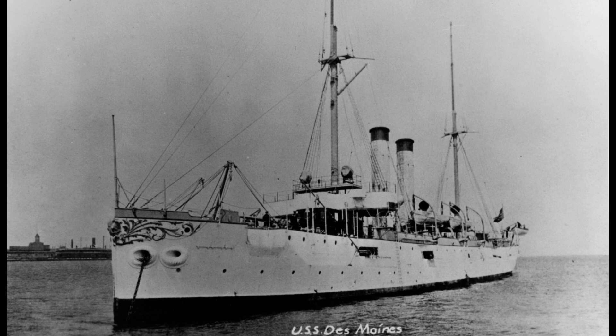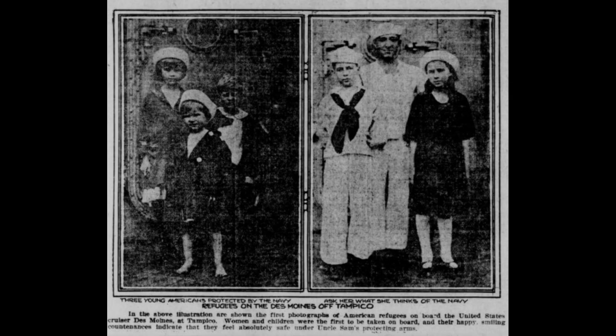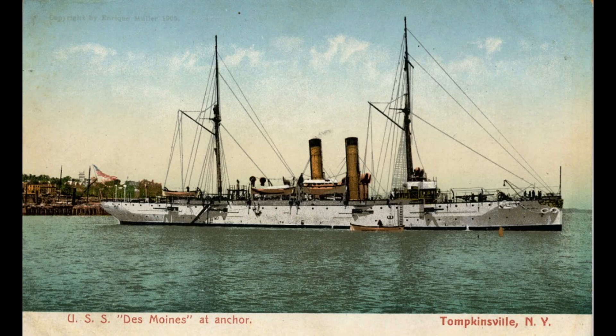During World War I, the USS Des Moines played a crucial role in protecting American citizens and interests in the Middle Eastern theater. It participated in missions involving delivering relief funds, carrying refugees, and escorting merchant convoys.